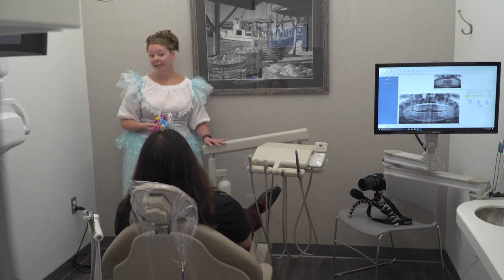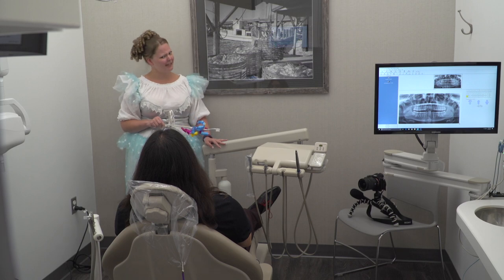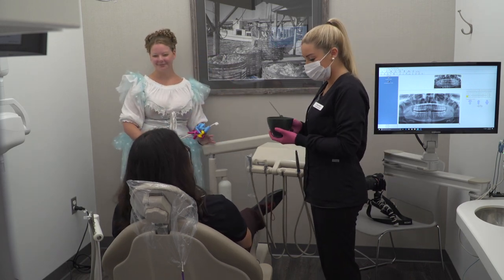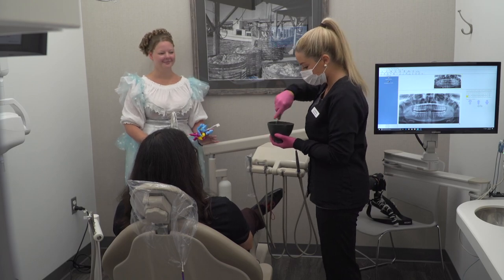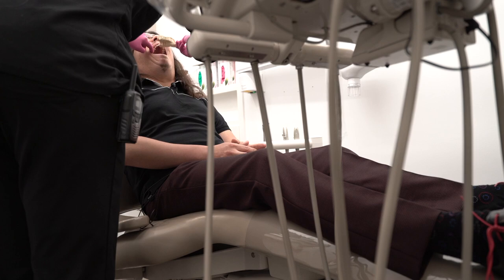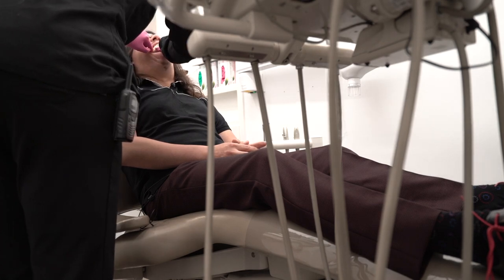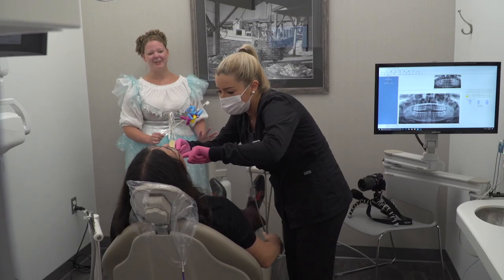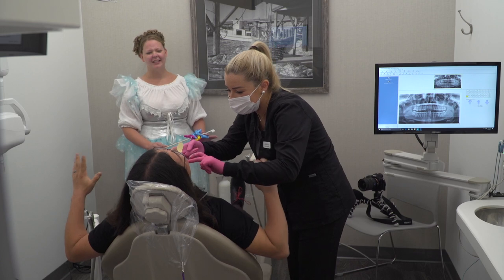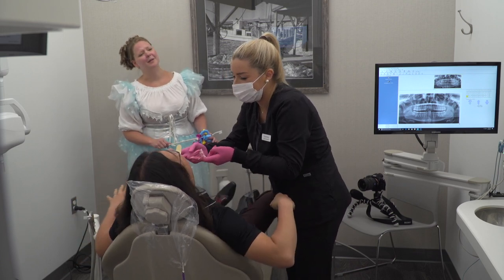So we're going to go ahead and start with our clear aligner technology, but first we're going to need a little bit of help. Hi, I'm here to take your impression. I'm just going to mix this up really quick. Open wide. I'm going to stick this in here. Now just breathe through your nose. You know what? I think there might be a better way.